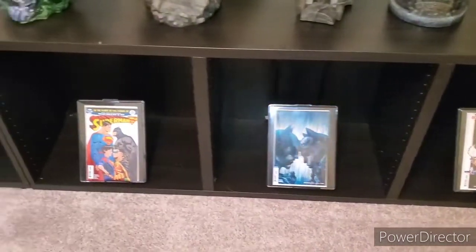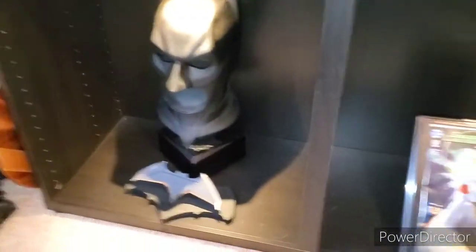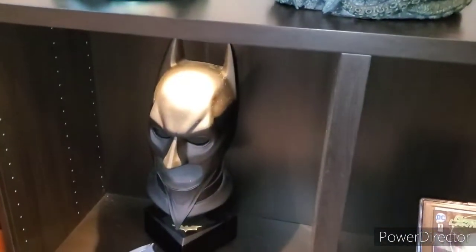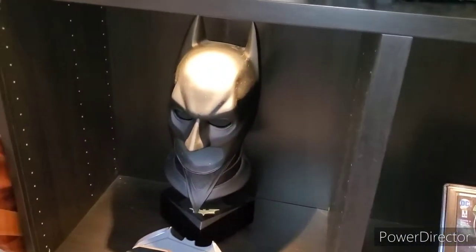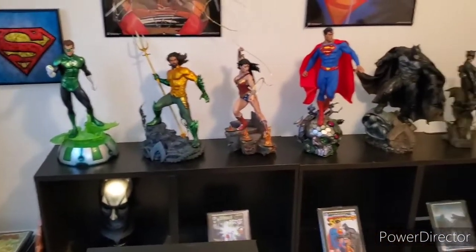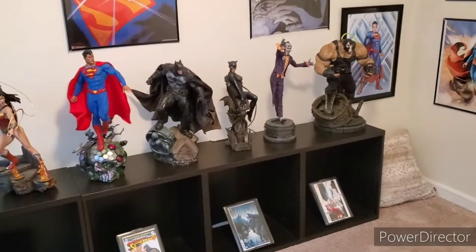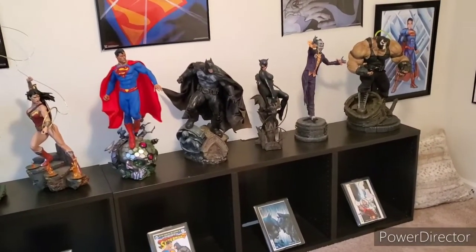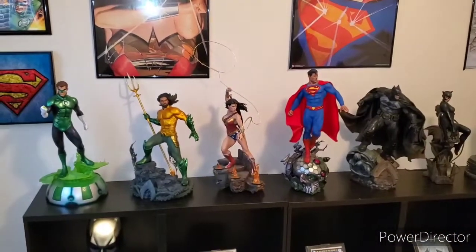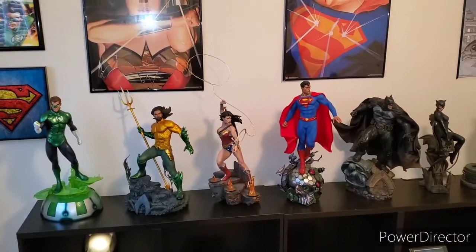At the bottom I just like to display random comics. Last but not least, I have a one-to-one scale Ben Affleck Batarang from Batman v Superman: Dawn of Justice and a Dark Knight Cowl one-to-one by the Noble Collection. That's it for the room tour — hope you guys enjoy! Please check out our website at comiccollectorsguild.com. Stay hunting and until next time, can't wait to talk to you guys soon.